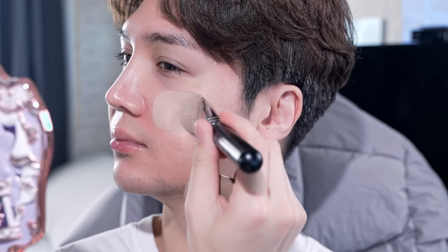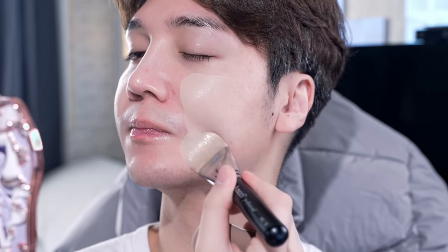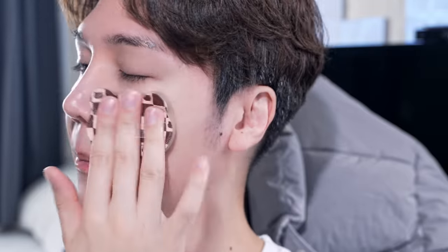Do we see that finish? So good. So fucking good.